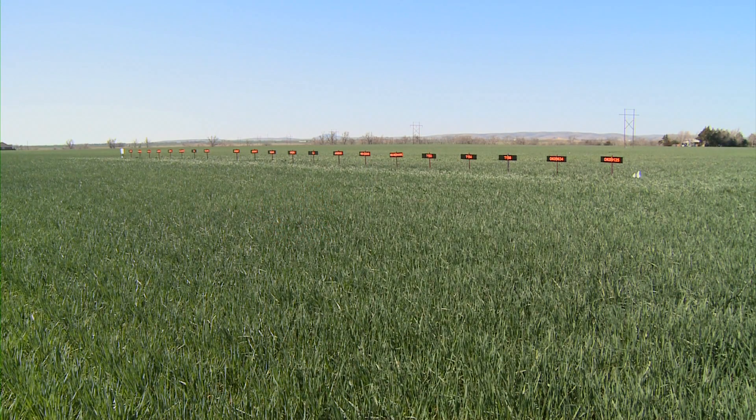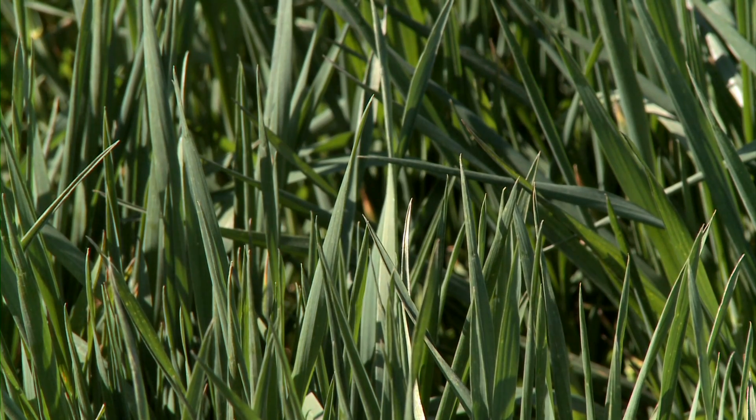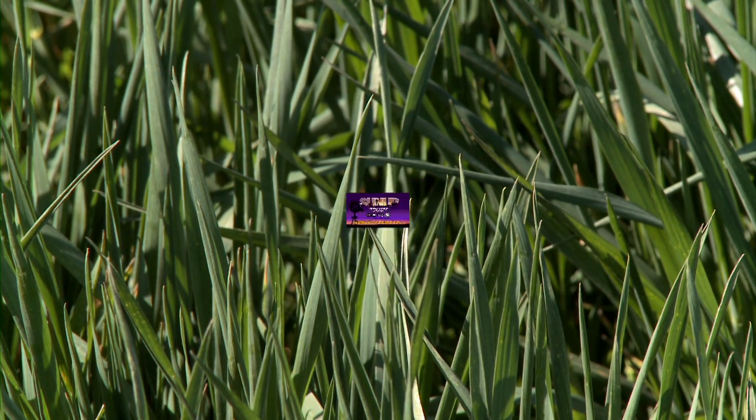As wheat grows towards maturity, so does the possibility for complications. For Sunup, I'm Dave Deacon. Thank you.